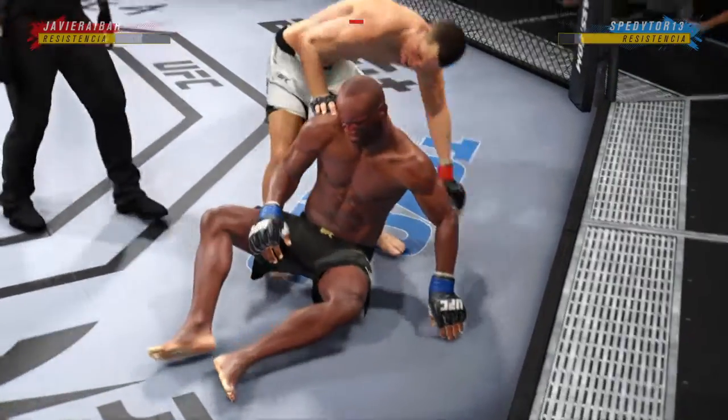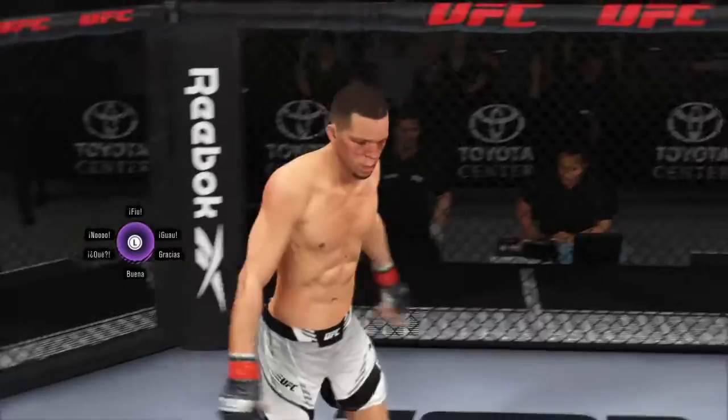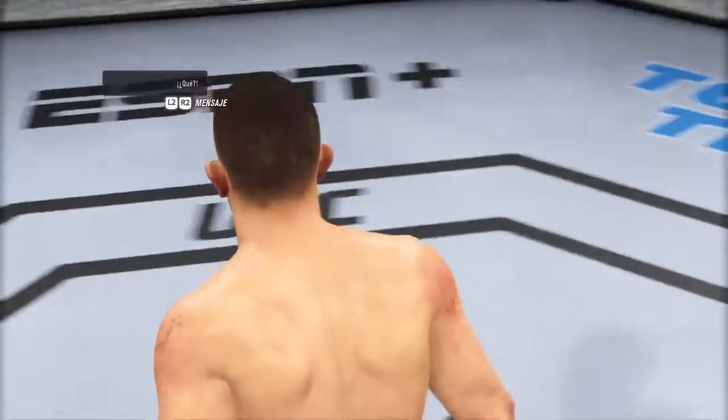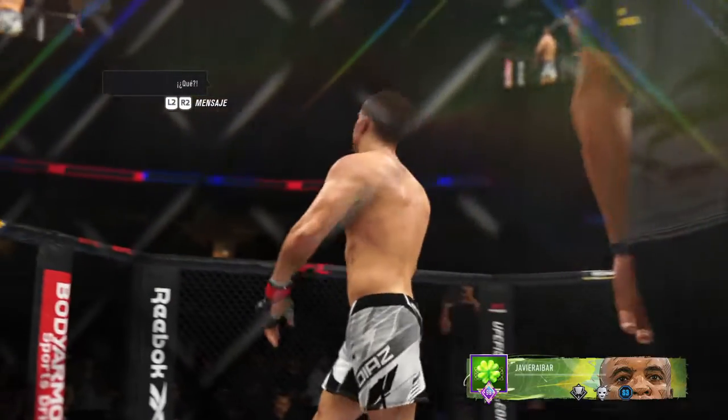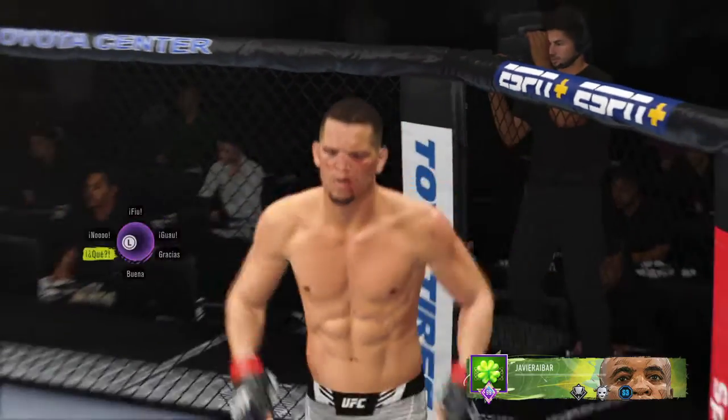And there it is. He's there! Great job executing the submission after really strong work. You can see the years of repetitions in the gym to set it up and ultimately get the tap there. No better technique to set up the finish.